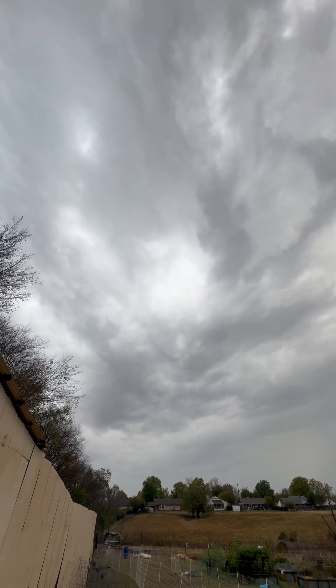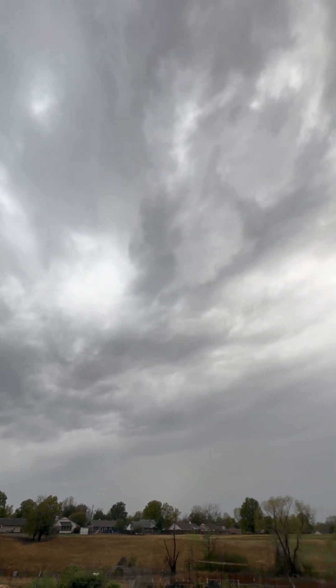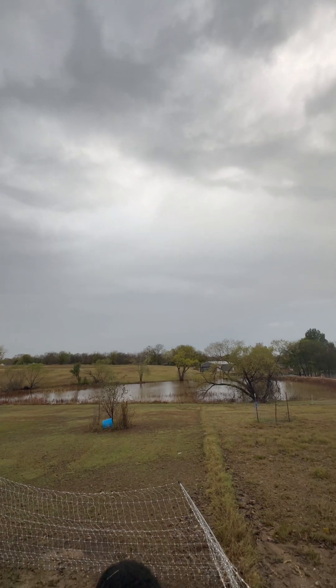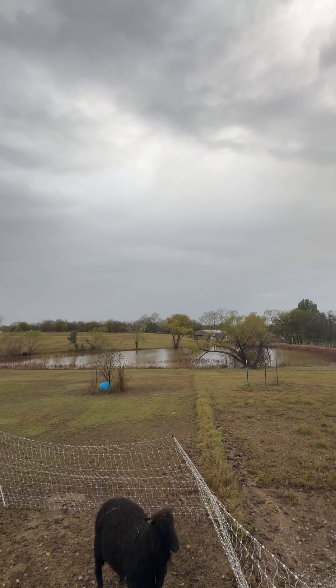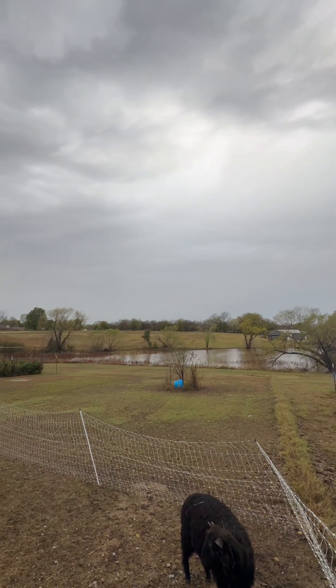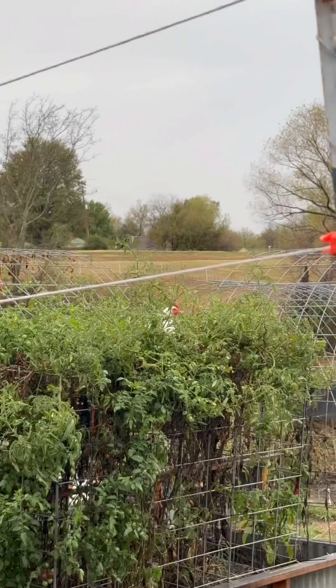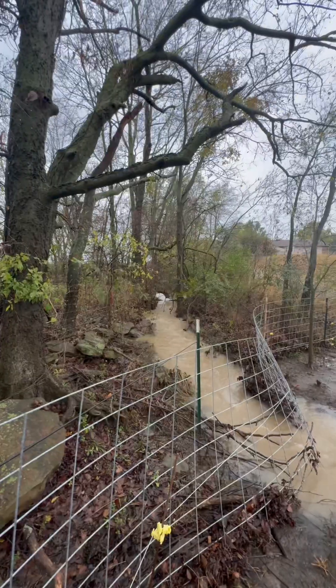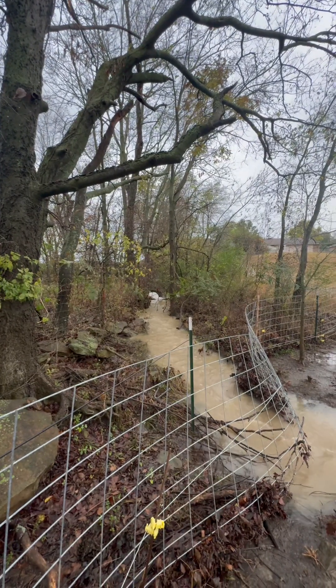We're supposed to get more storms possibly until seven o'clock tonight, and it's starting to rain again. Here's the same view I showed you of the pond yesterday — totally full now. Nothing like a chicken sleeping in your tomatoes. So this is the little creek that feeds our pond from the area over there where they're clearing.